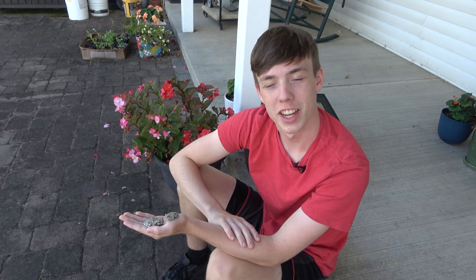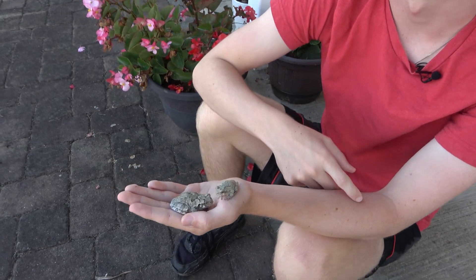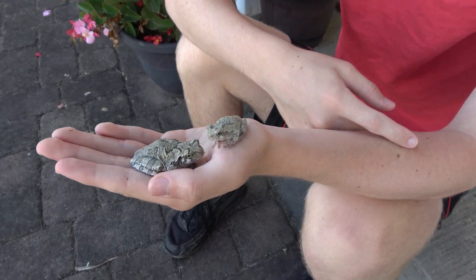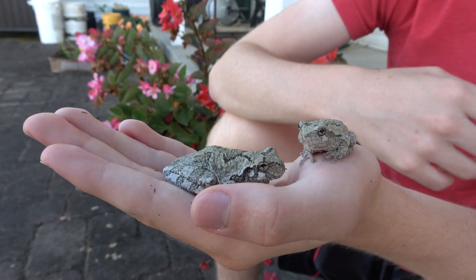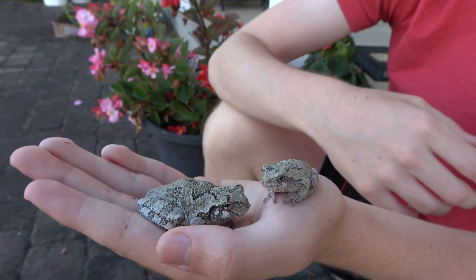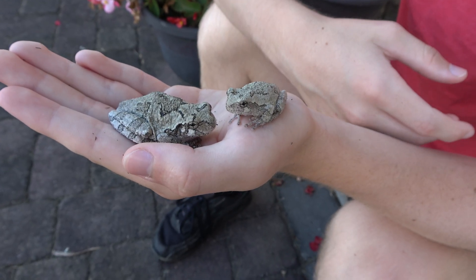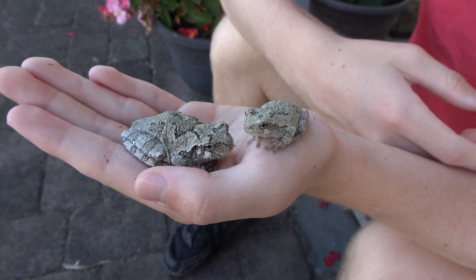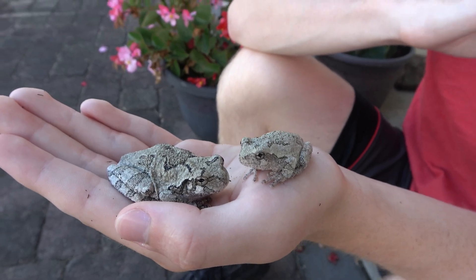Gray tree frogs are nocturnal, making their calls at night, and they are also, as their name suggests, arboreal — they literally have 'tree' in their name. The call of the gray tree frog sounds like a high-pitched bleating, which kind of sounds like a raccoon. They only make this sound during the breeding season from April to early August, so they have since stopped. The volume of hundreds of gray tree frogs calling at the same time can be deafening and make it hard for you to sleep if you're camping.